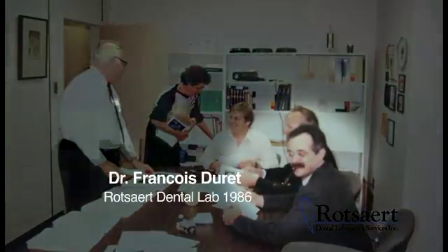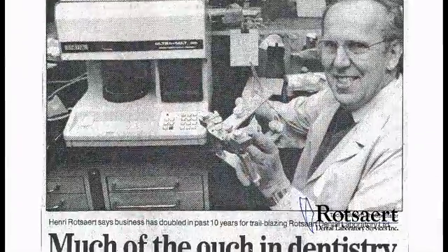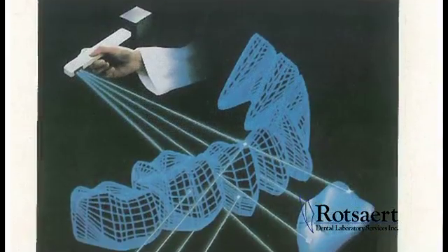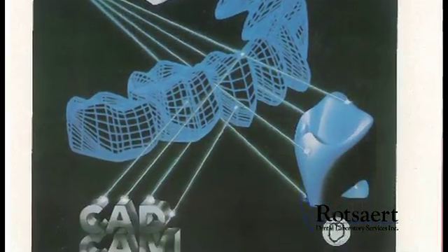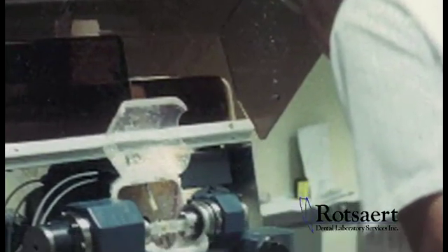François DeRay is considered the father of CAD-CAM dentistry. This meeting changed the focus of not only his dental lab but of the entire dental industry as well. François DeRay had created CAD-CAM systems to fabricate crowns and bridges right in the dental office.